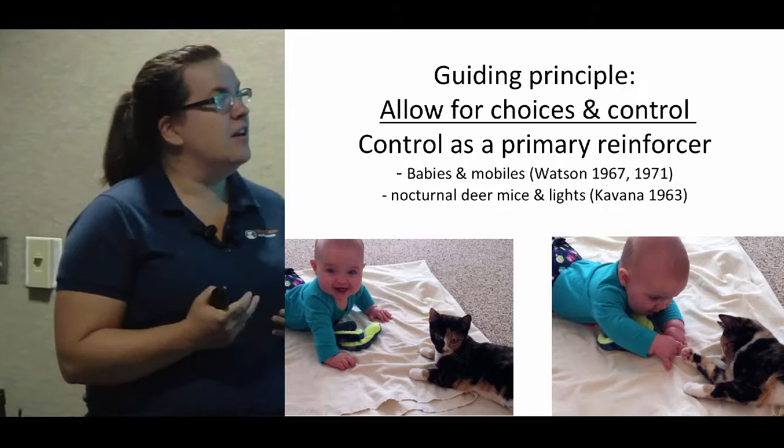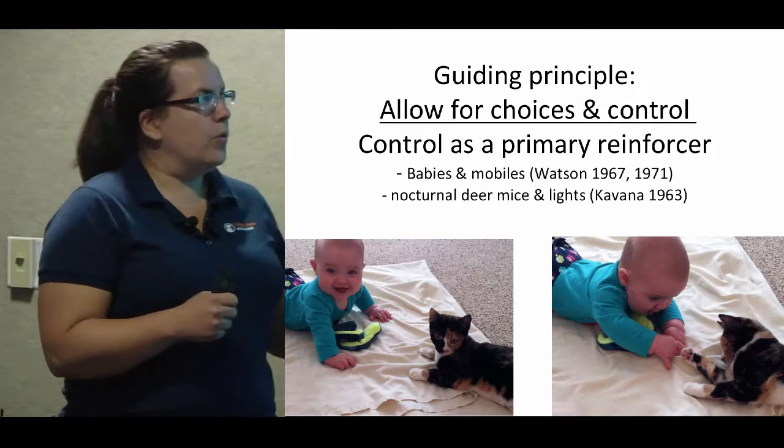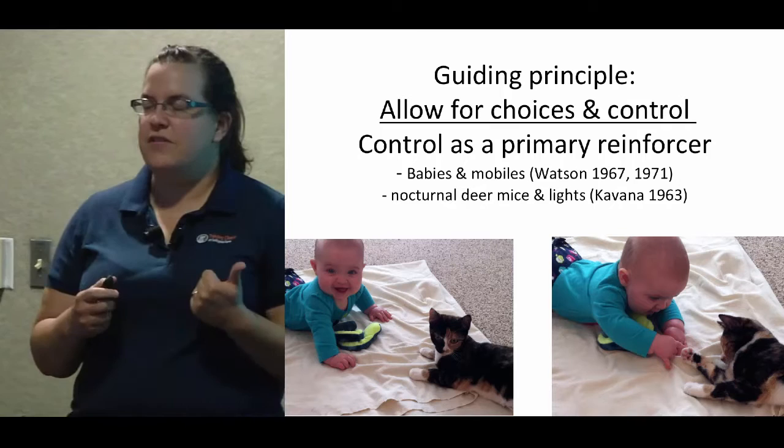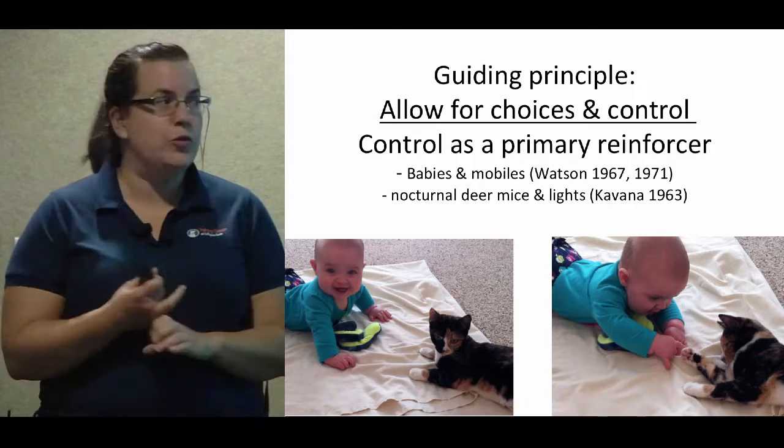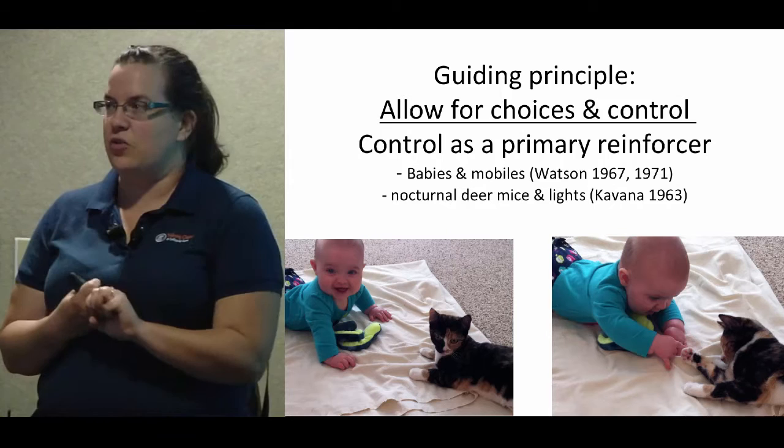The other guiding principle is that we want to allow for choices and control. Control has actually been found to be a primary reinforcer — something you don't have to teach animals or people to like, just like food and water. Control has been shown to be a primary reinforcer, so behavior can change just by allowing for control of the situation.